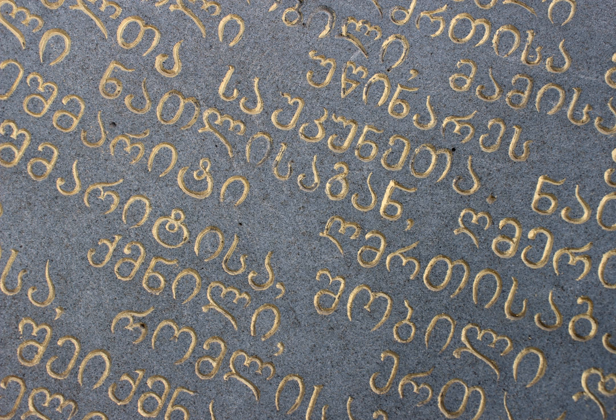Makadruli inscriptions of the 10th and 11th centuries are characterized by the rounding of angular shapes of Nuskhori letters and making complete outlines in all letters. Makadruli letters are written in the four-linear system, similar to Nuskhori. Makadruli becomes more round and free in writing, breaking the strict frame of the previous two alphabets, Asimtavruli and Nuskhori. Makadruli letters begin to get coupled and more free calligraphy develops.